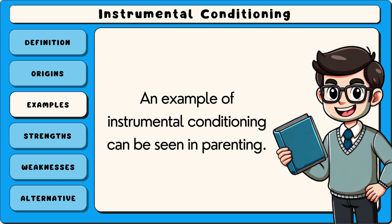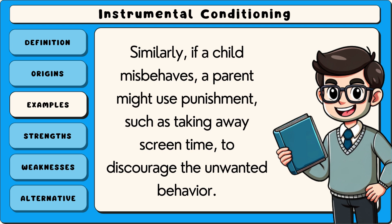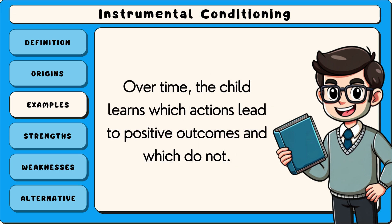An example of instrumental conditioning can be seen in parenting. A parent might use positive reinforcement by praising a child for doing their homework on time, encouraging the child to repeat the behaviour. Similarly, if a child misbehaves, a parent might use punishment, such as taking away screen time, to discourage the unwanted behaviour. Over time, the child learns which actions lead to positive outcomes and which do not.